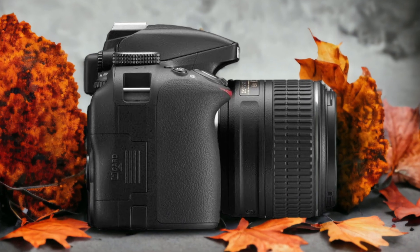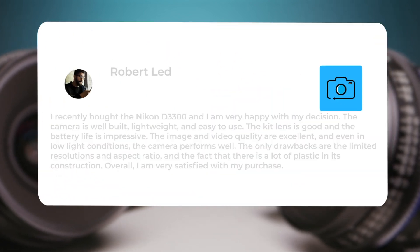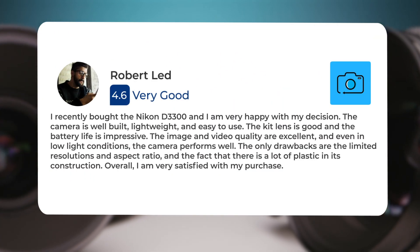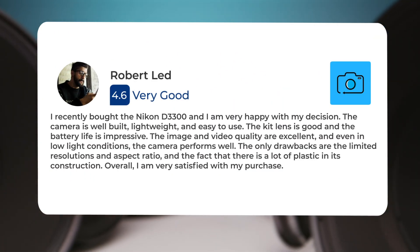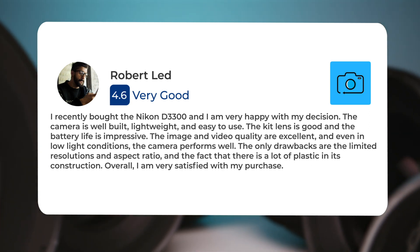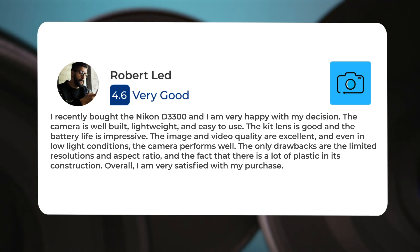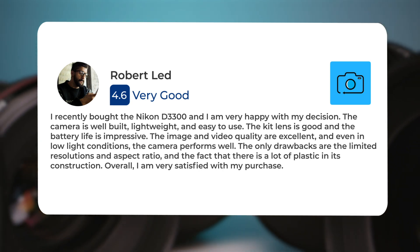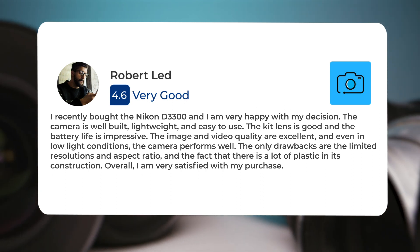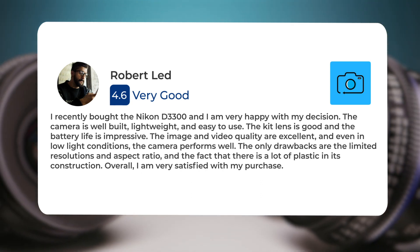Here's what people have to say about the Nikon D3300. I recently bought the Nikon D3300, and I am very happy with my decision. The camera is well-built, lightweight and easy to use. The kit lens is good and the battery life is impressive. The image and video quality are excellent, and even in low-light conditions, the camera performs well. The only drawbacks are the limited resolutions and aspect ratio.